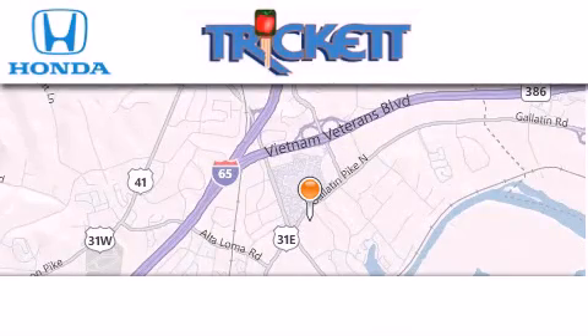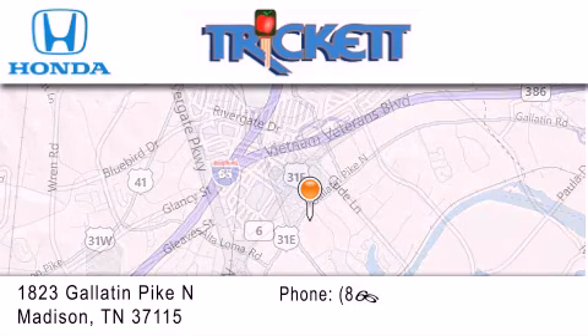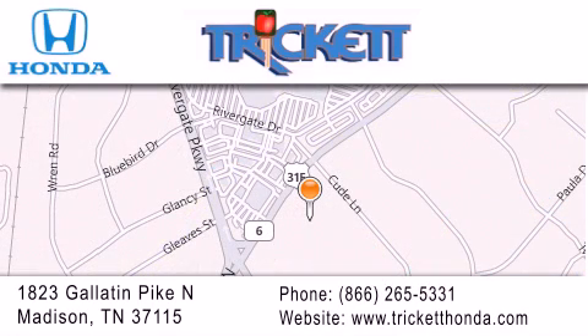Thank you for considering Trickett Honda for your next vehicle. If you have any questions, please visit our website, give us a call or stop by our dealership, located at 1823 Gallatin Pike North in Madison.